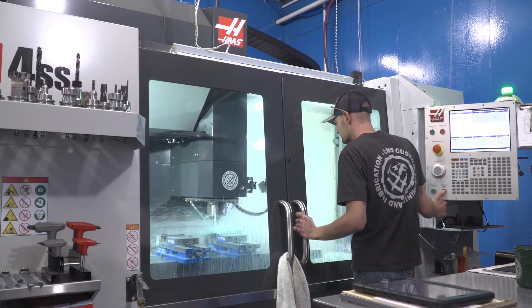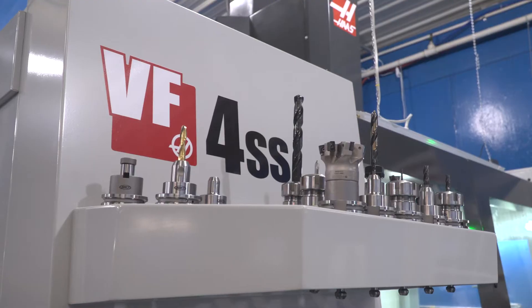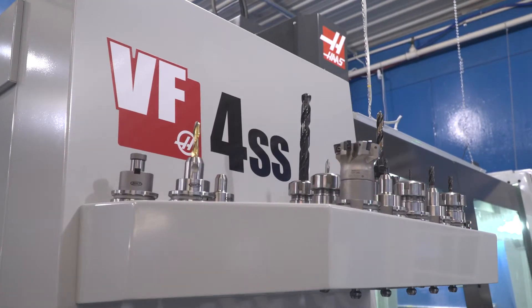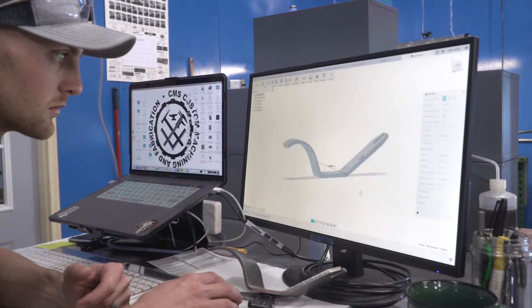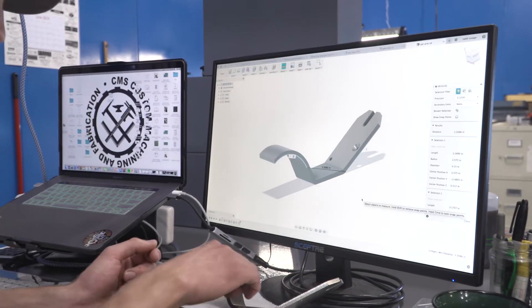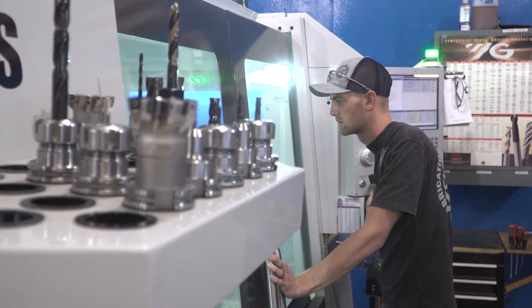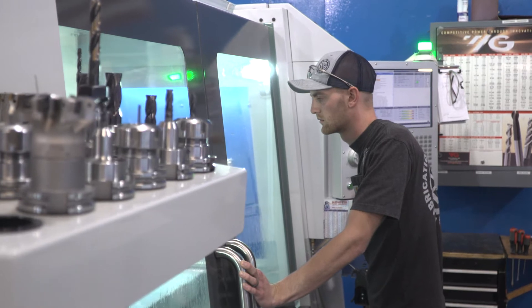So at age 21, I went full-time, started the company, and I never thought by age 22 I'd be buying my first Haas. But we were doing a lot of one-offs, a lot of maintenance-type rapid prototyping, and I got into a situation where I was subbing out a lot more work than what I was actually doing in my shop because I didn't have the capabilities and our customer base was growing.